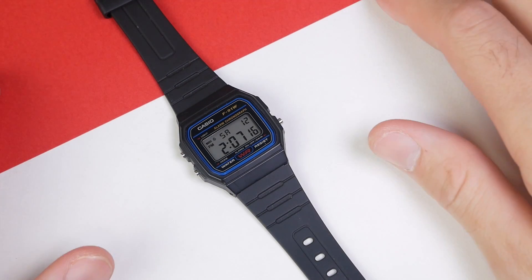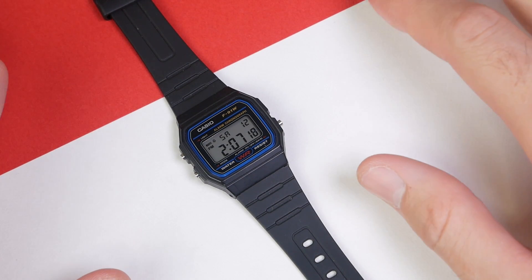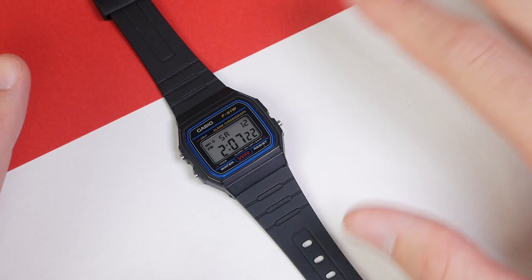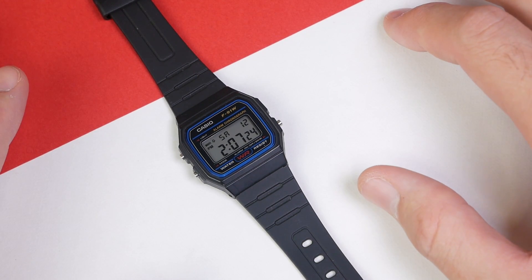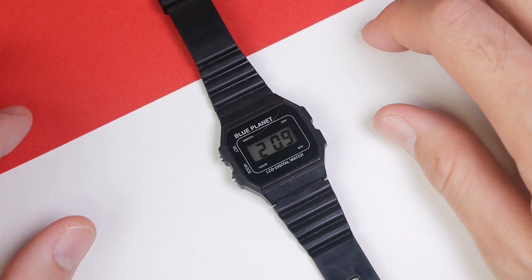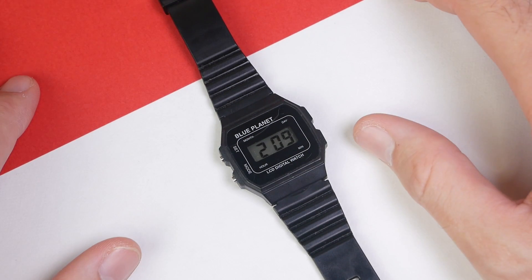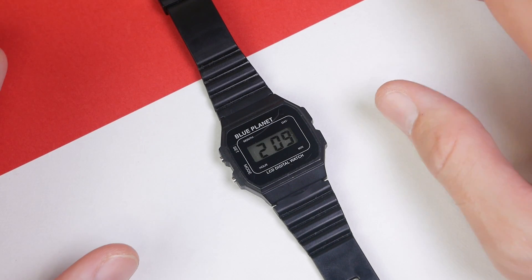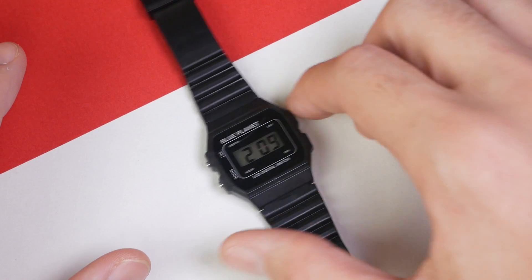Also I've got Old Faithful, the Casio F91W digital watch. I don't know if digital versus analog is going to have any effect, but we'll put that one in the running. And then similarly, I went to the dollar store and picked up this one — 100 yen at the Japanese dollar store, a 100 yen digital watch, probably Chinese made. We'll run that one through the test as well.